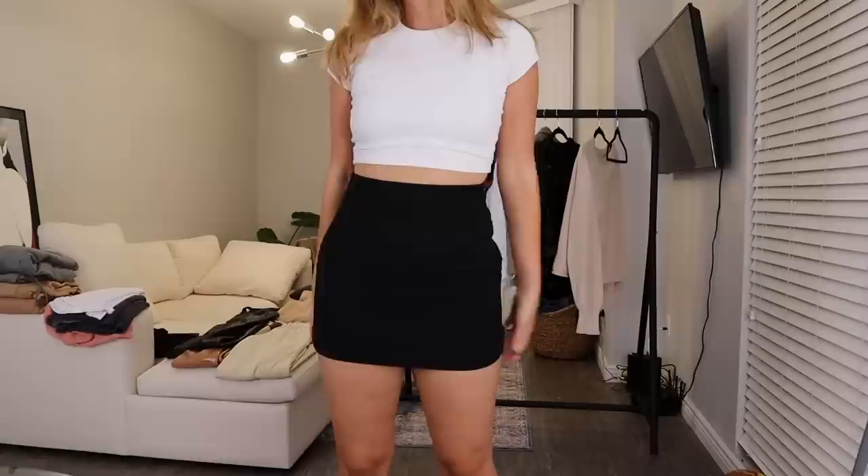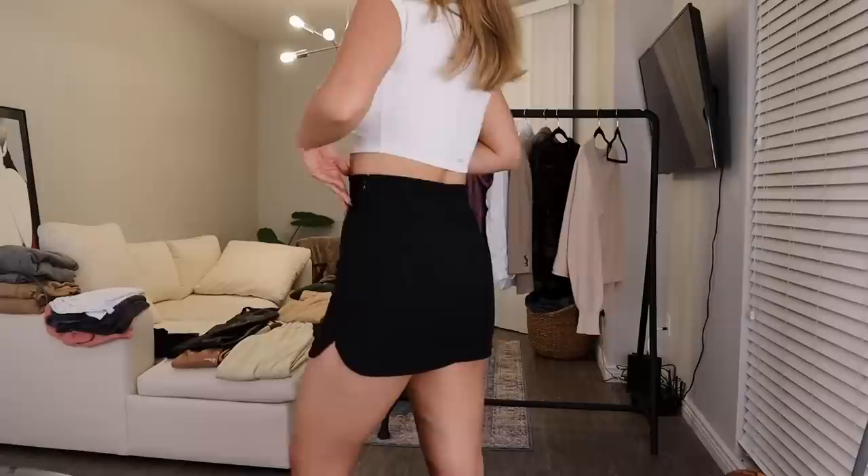I have one skirt to show you and one skirt only, because this is the perfect little mini black skirt. I got it from Zara recently — it has a little slit on the side, it's the perfect length, and I have it in a size medium. Fits so well.